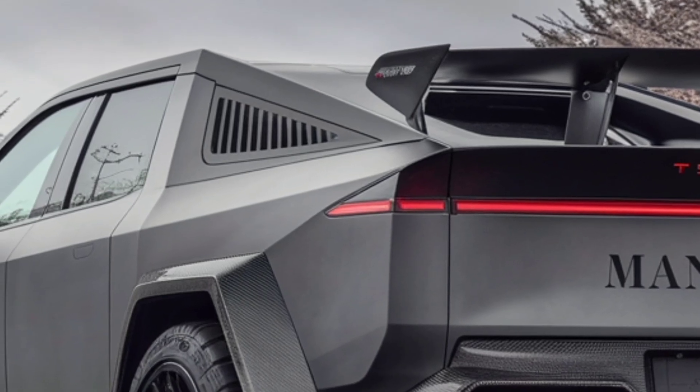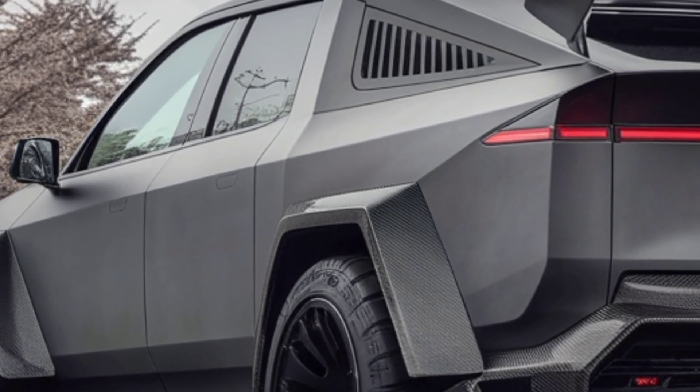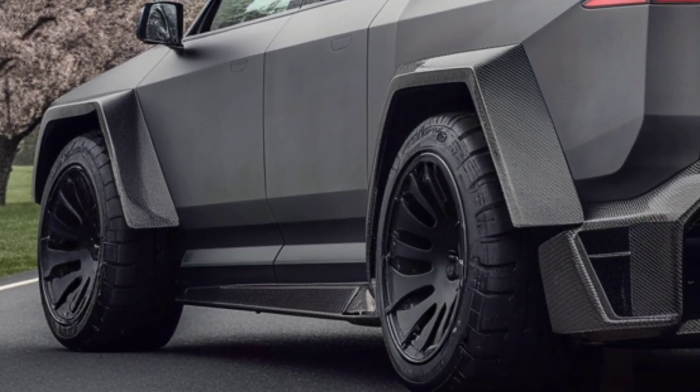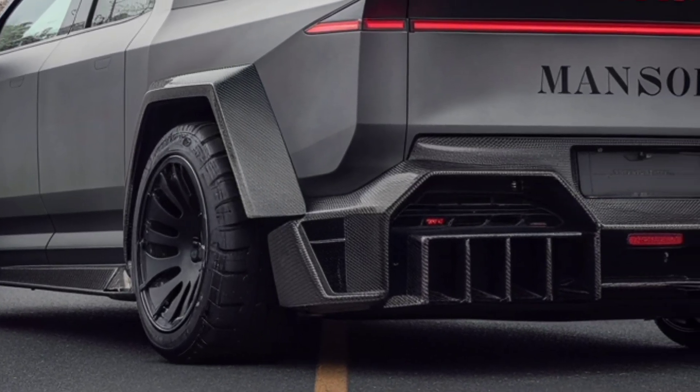Ever since its debut, the Cybertruck has been a polarizing icon — part science fiction, part heavy-duty workhorse, and now, in 2026, it's back with a refreshed look, refined technology, and even more features that could reshape what we expect from an electric pickup.